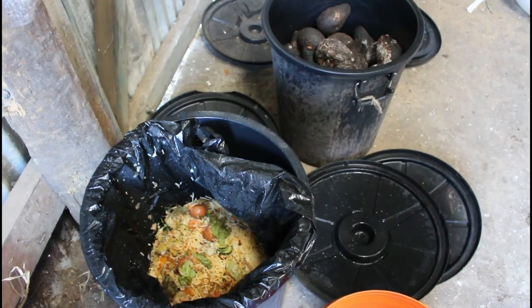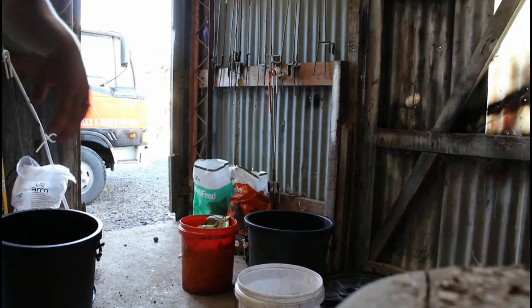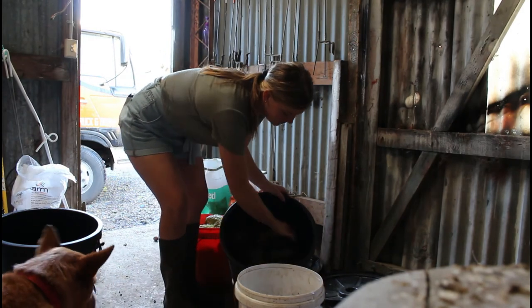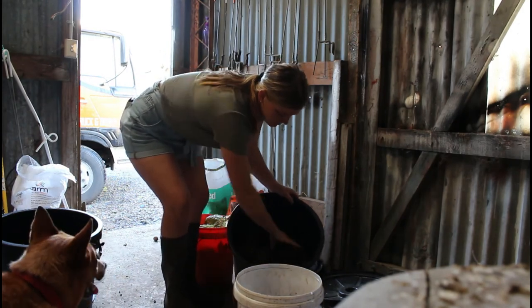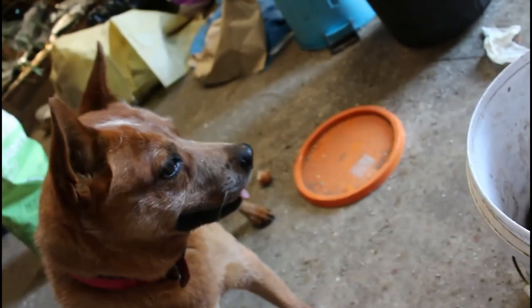You can probably hear the pigs screaming in the background - that means they're next. They're just going to be getting some rotten avocados and some leftover scraps this morning. Sometimes we feed them pellets, however we've got enough food waste that we use. And we have Andy, my sidekick, who's always looking for spare scraps on the ground.